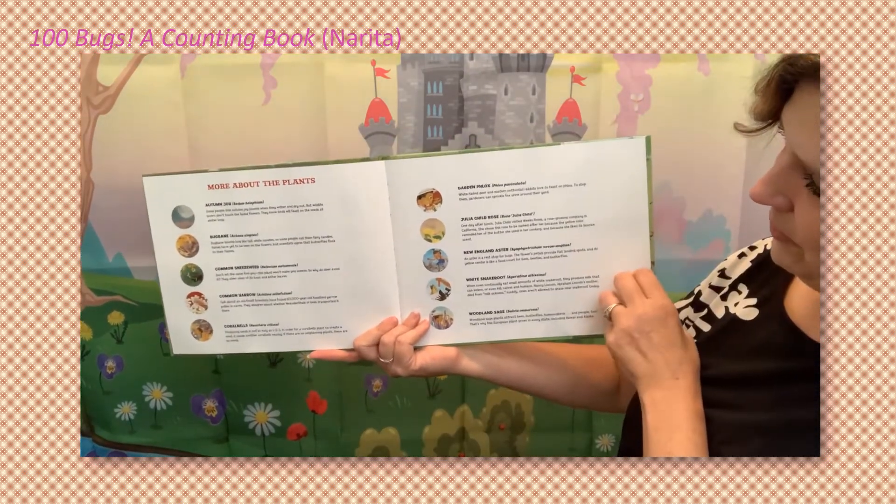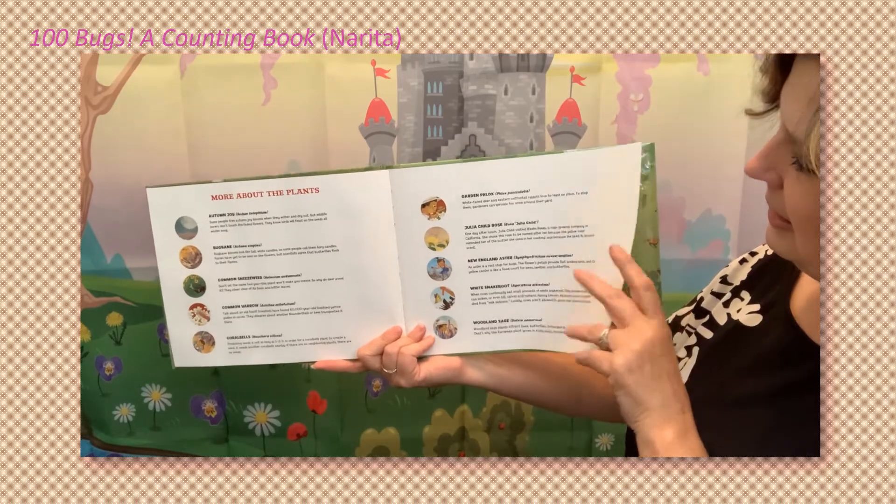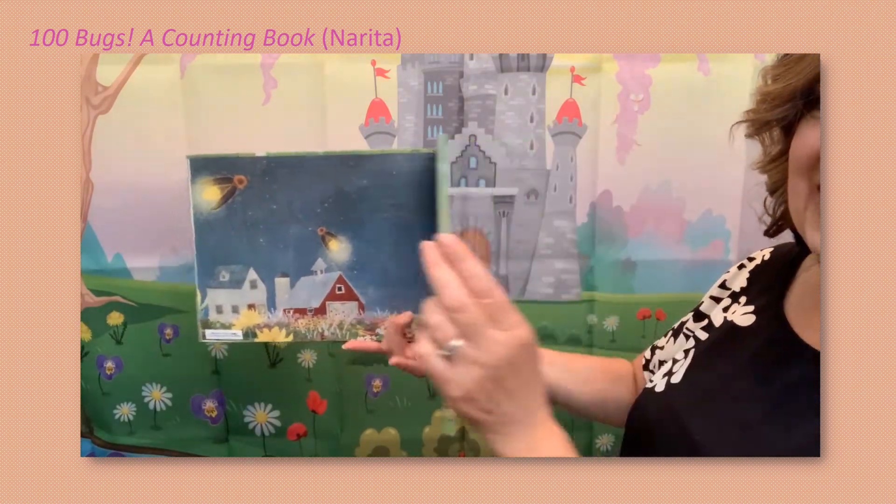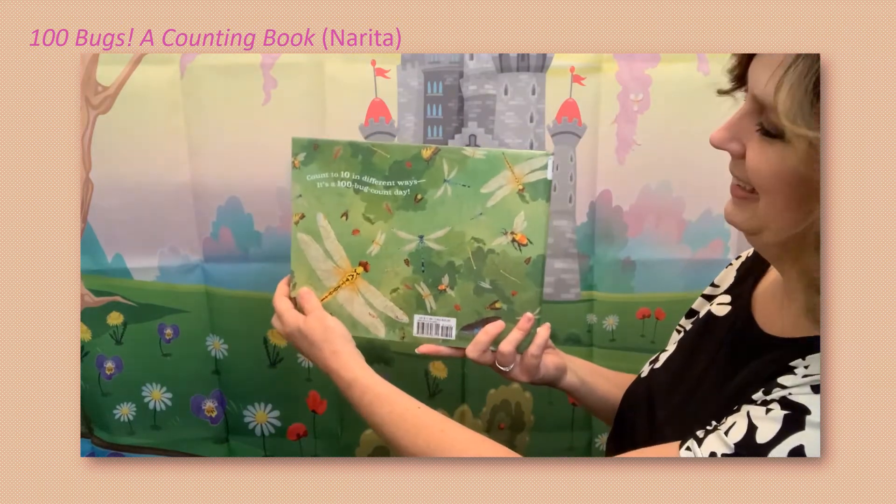And there are some important facts about the plants and the bugs — and that's the end. Yay!